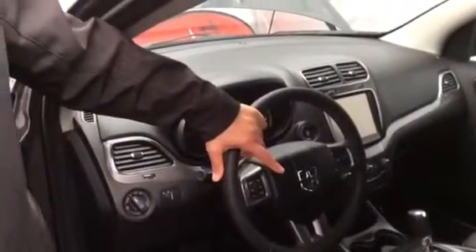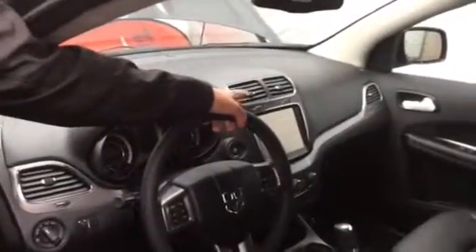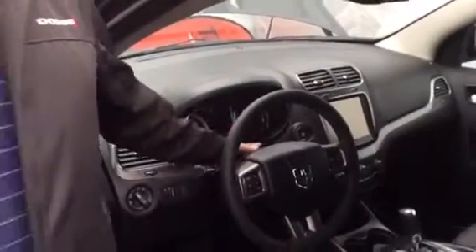When the phone rings and your phone is paired up, you touch the phone button and it will display on the 8.4 touch screen who's calling you. As well as it has tilt steering and telescopic steering.